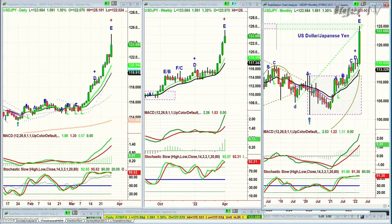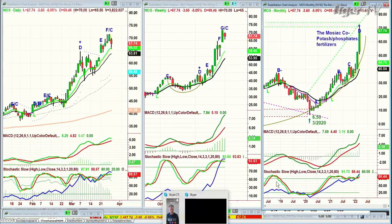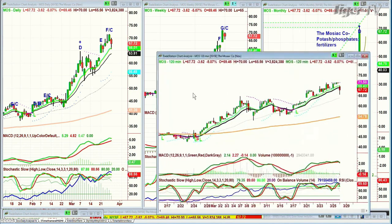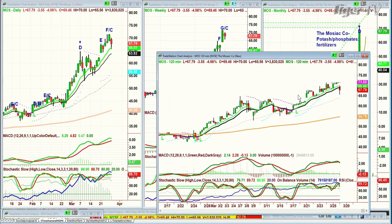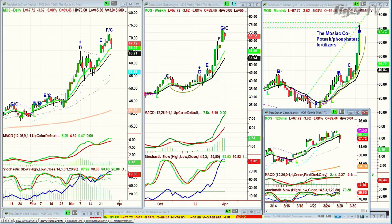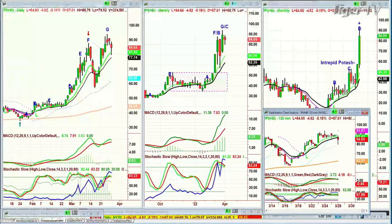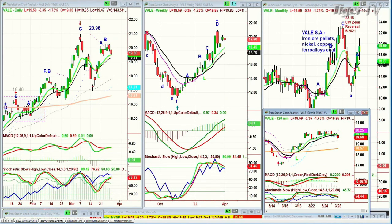A quick question came in — could I look at MOS? This is Mosaic Company — potash, phosphates, fertilizers. In the 120-minute chart: peak A, peak B, peak C, pulls back and goes E, F, double top, maybe G right now — G slash C in the 120-minute chart. Everything about it says there should be some kind of digestive action in Mosaic. IPI — Intrepid Potash — made an E, G and is also pulling back. All of these look fantastic in the monthly charts, but on a short-term basis we're starting to see some pullback. Vale — iron ore, pellets, nickel, copper, ferro-alloys — also making a right-side arch formation in an H pattern, holding really well.